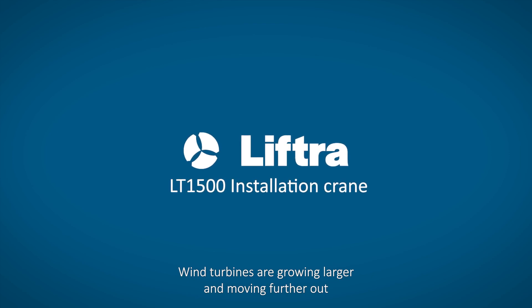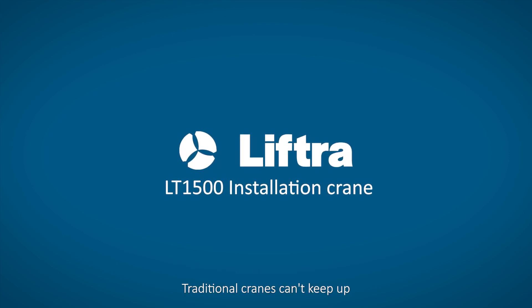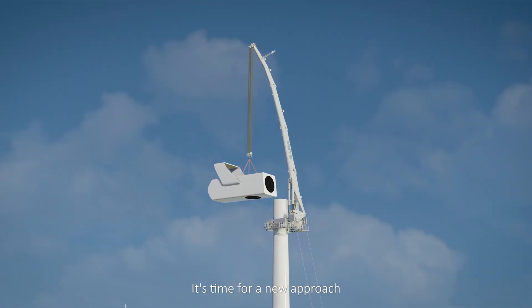Wind turbines are growing larger and moving farther out. Traditional cranes can't keep up. It's time for a new approach.